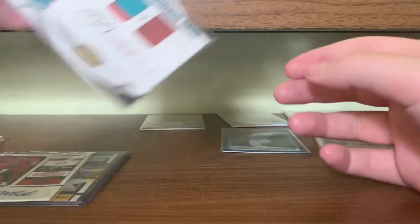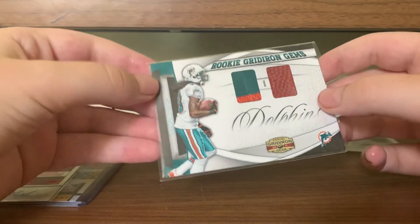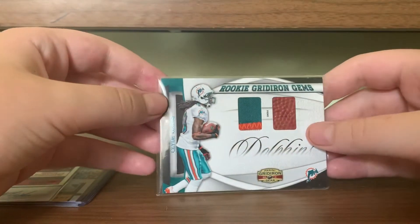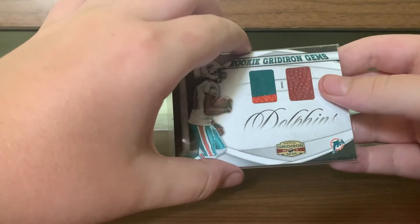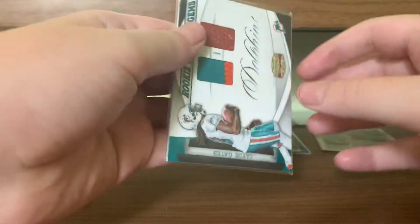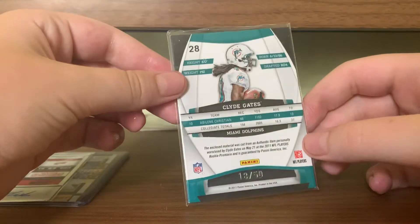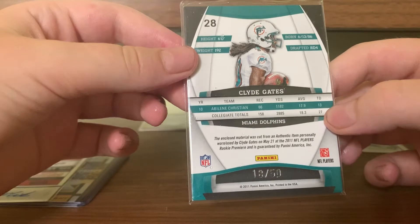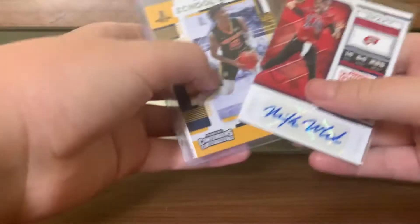And then we have Rookie Gridiron Gear Clyde Gates — sweet, sweet card there, some football. And then a really chunky patch numbered to 50, 18 of 50. Rookies are not game worn usually, but still really, really sweet.